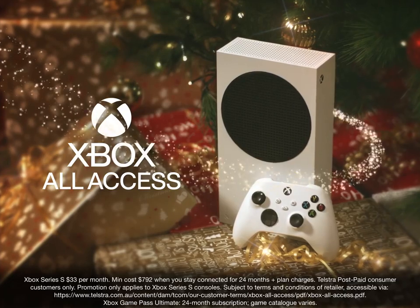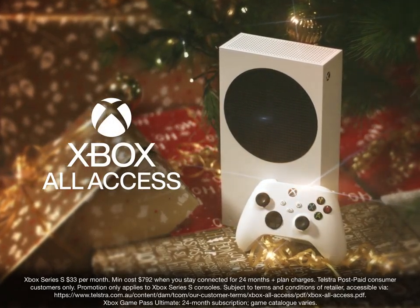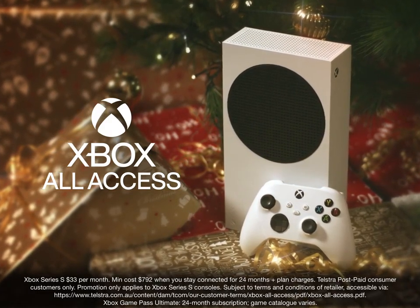So what are you waiting for? Let Xbox put the X in your Xmas with Xbox All Access, all for as little as $33 a month for 24 months. Get Xbox All Access today exclusively from Telstra.